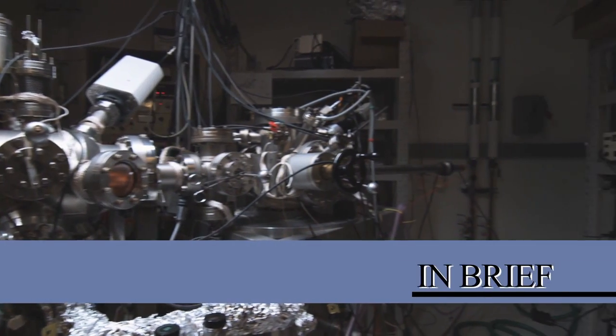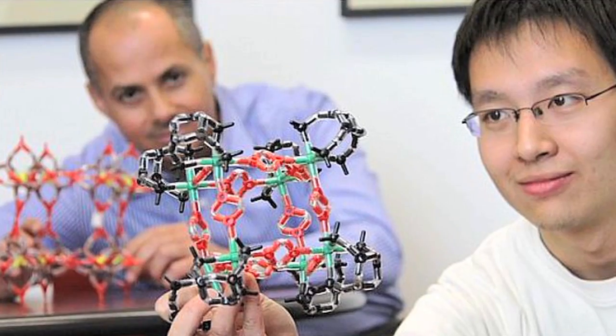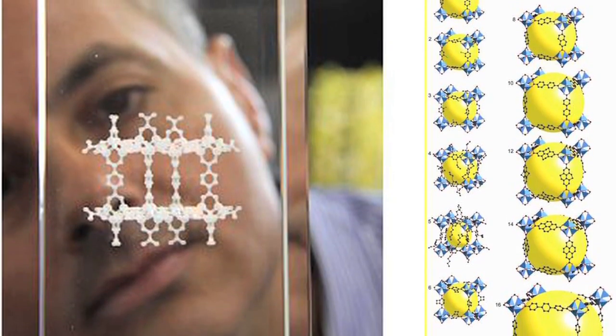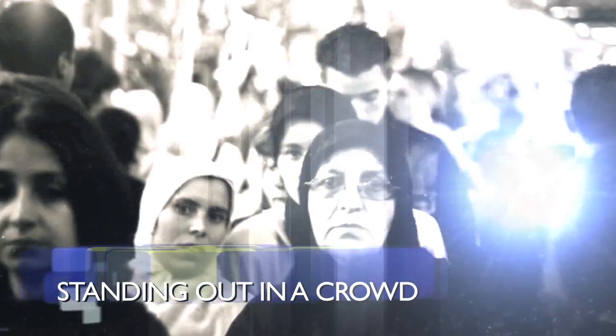Professor Omar Yagi has been ranked number two among the world's top chemists. Thomson Reuters rates the scientists on the impact of their published research. Known as the inventor of reticular chemistry, Yagi's scientific papers have been cited by his peers nearly 20,000 times in the past decade.